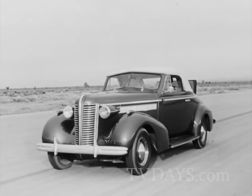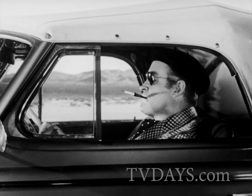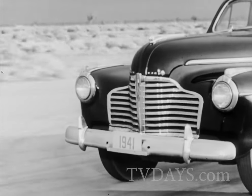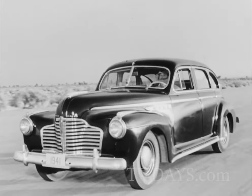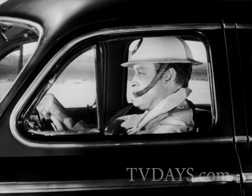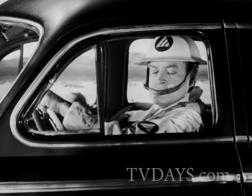From the 30s, coil springs on all four wheels — the famous Buick ride. From the 40s, gas rationing, carpools, and Buick's built to last that got you through the war years.